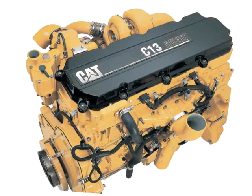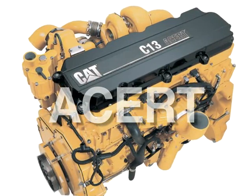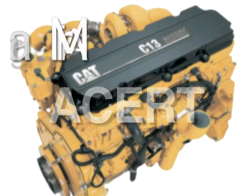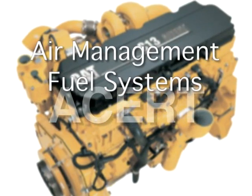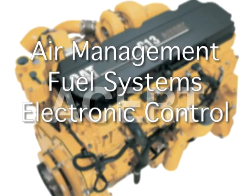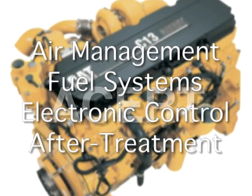Using Caterpillar's unique ACERT technology, the C13 combines advancements in four critical systems: air management, fuel systems, integrated and enhanced electronic engine controls, and a simple, effective after-treatment system.